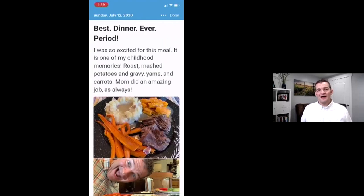Another thing — food is my big thing, I love food. This meal reminded me of my childhood. I was visiting my mom and she said, 'What do you want to eat?' and this was the answer. It was an incredible experience, and that's what I wanted to remember for that day.